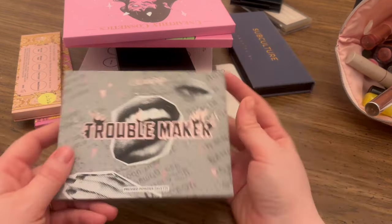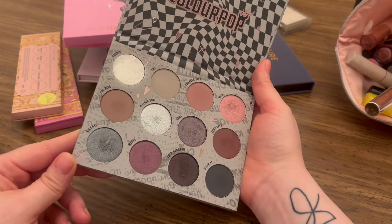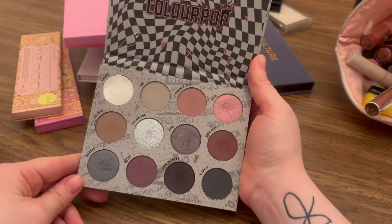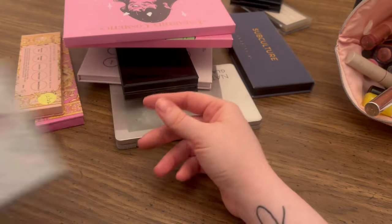This one I'm actually a little disappointed in myself that I haven't used too much. But again, this is another palette where I really love the colors, so I'm not planning on getting rid of this at all either.